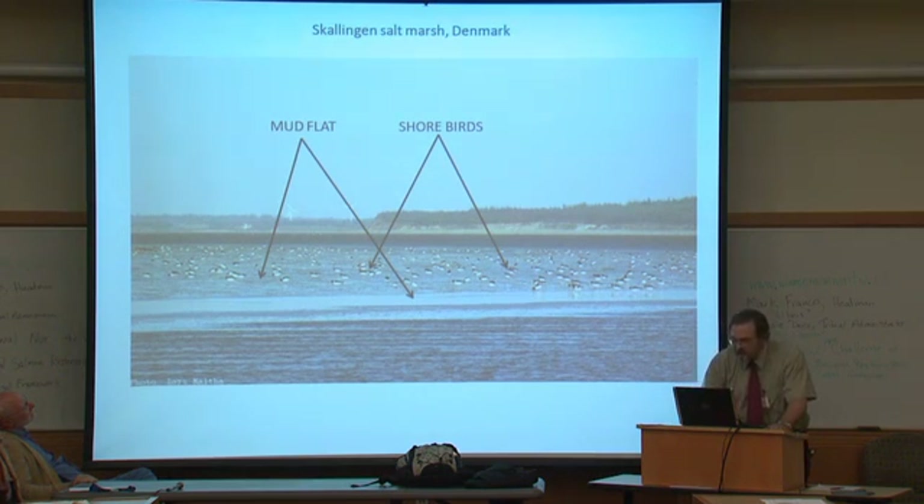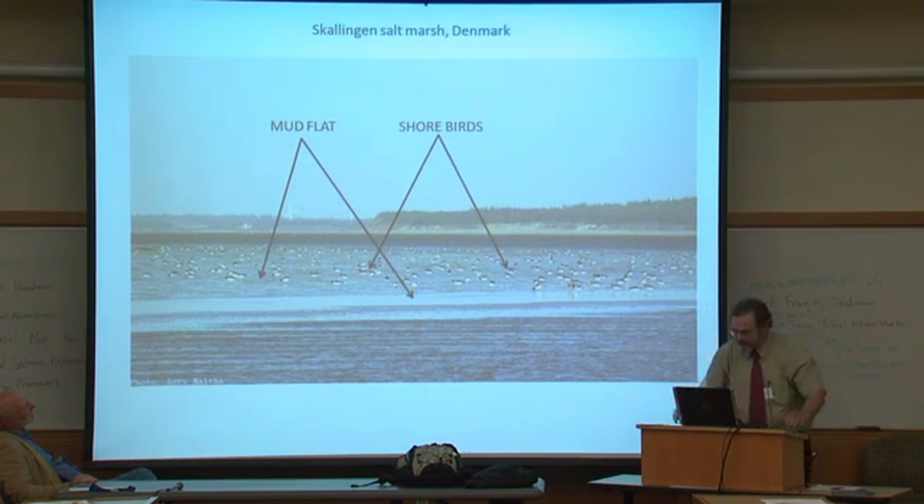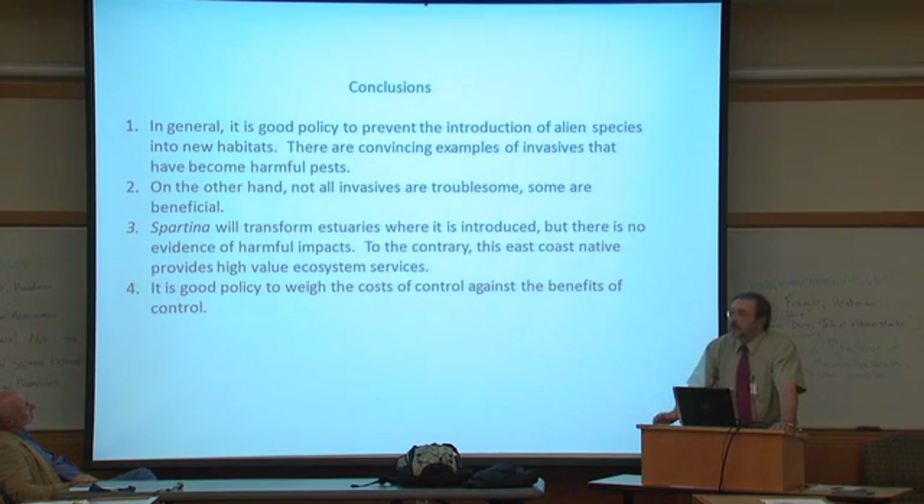Those are birds — and that's mud flat. There's a new equilibrium that's been established between the vegetated area, the mud, the birds. Everything is happy. Not a problem.